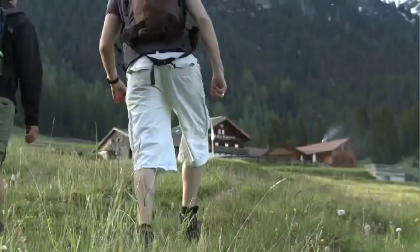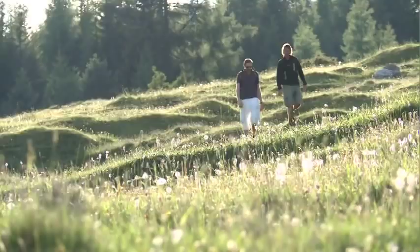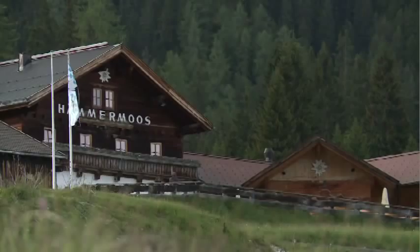I think it's already beer o'clock. Beer o'clock! It's all pretty easy going, and after a fairly leisurely two-hour hike, Georg and I arrive at the Hammer Moose Hut.